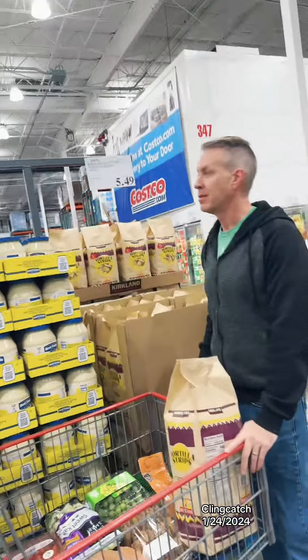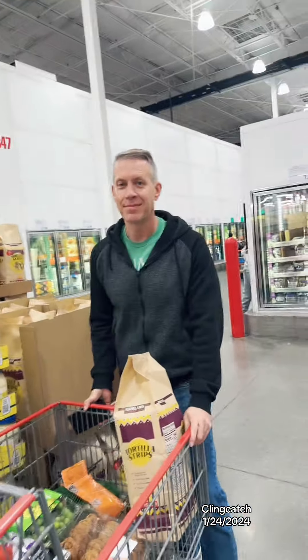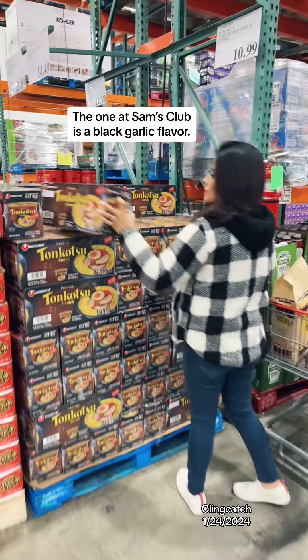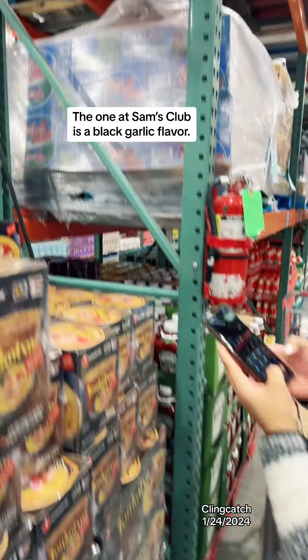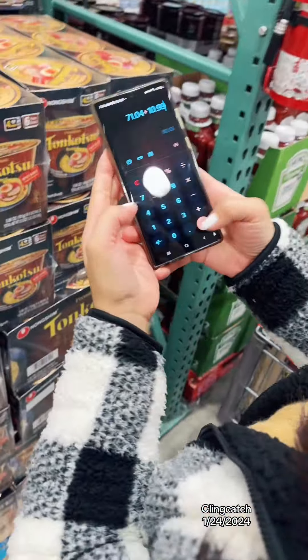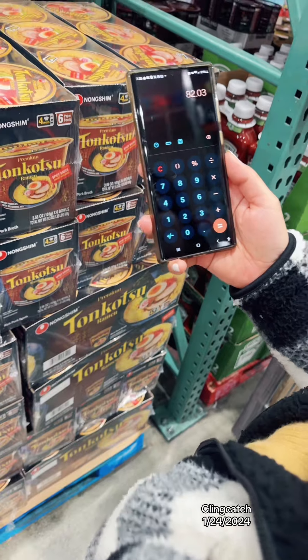This is what we have so far. Let's find the other item. So for $10.99 — we're at $82.03. But this one's really good.